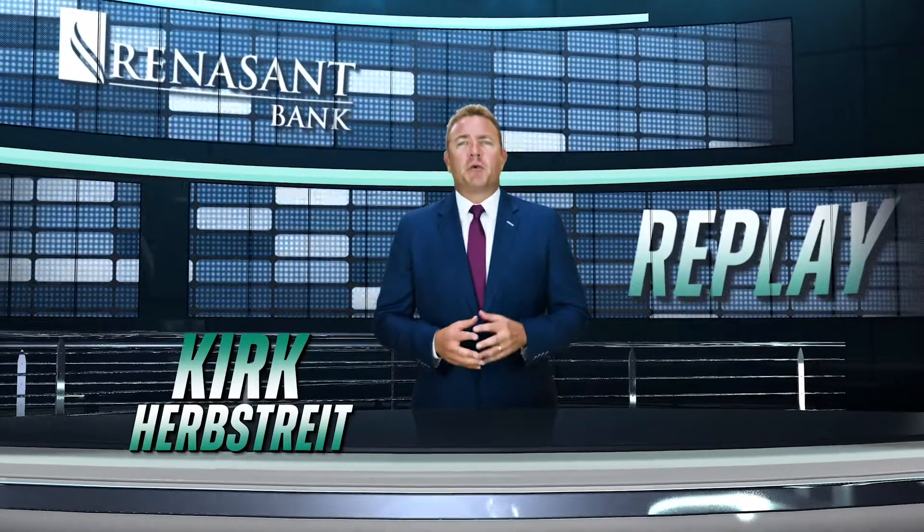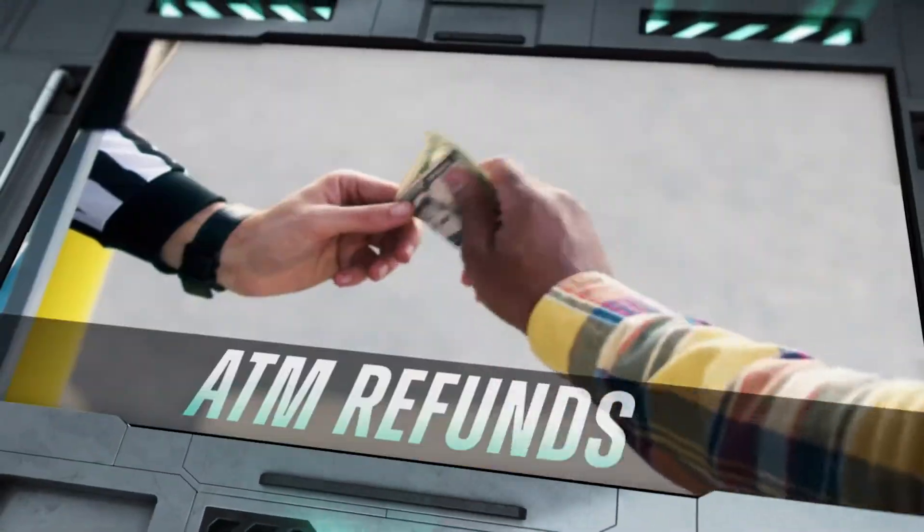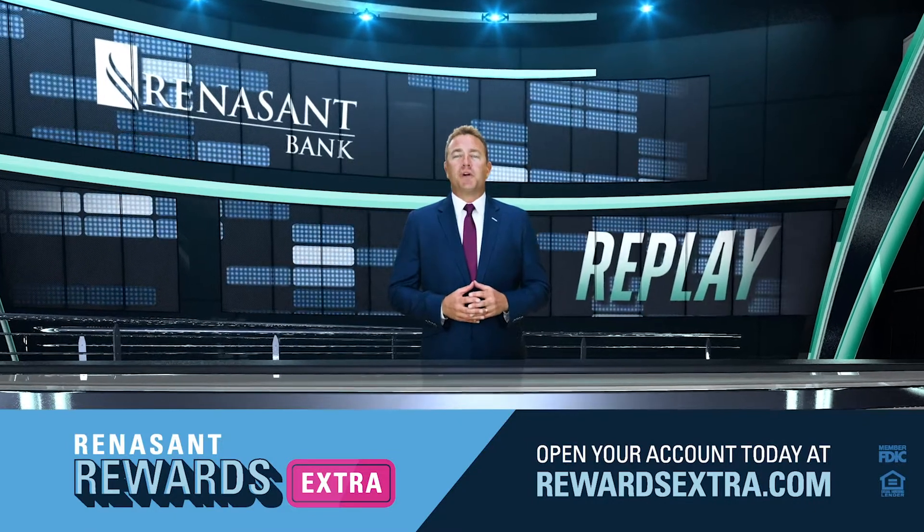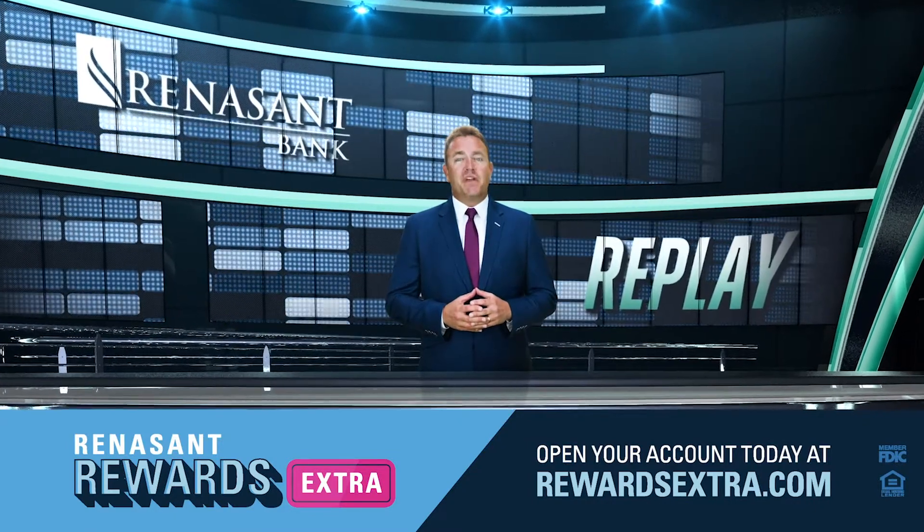$5 for my own money? That's a bad call. Let's give him a Renaissance replay. Sign up for Renaissance Rewards extra checking with ATM refunds today.